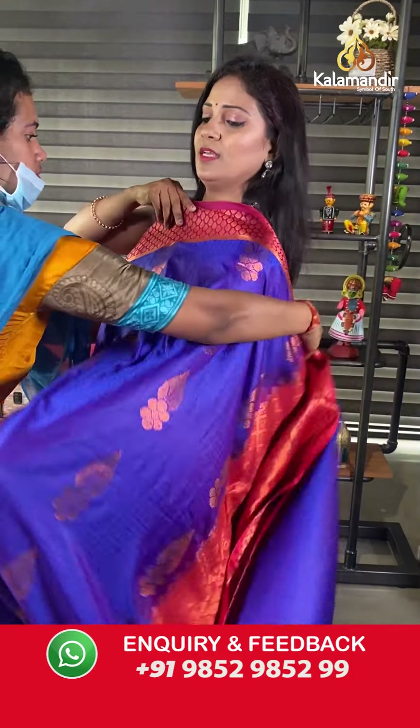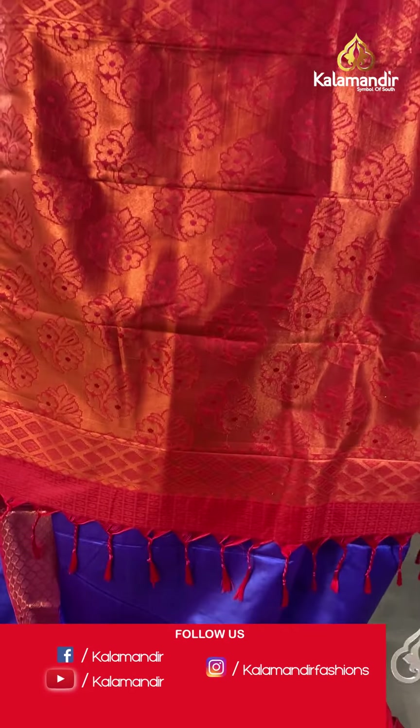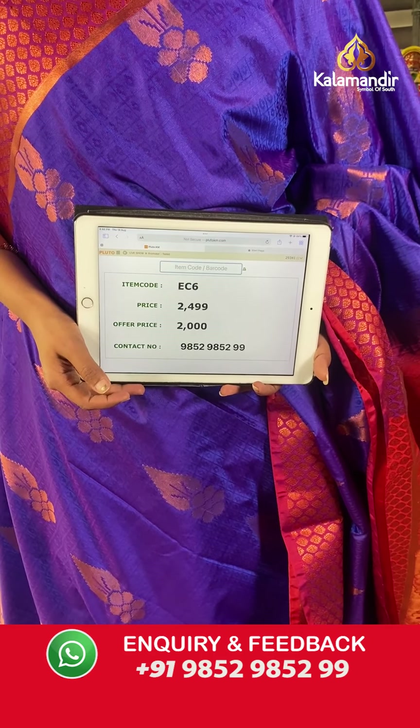Still colorful sarees are lined up — check this brightest color: royal blue, looking very royal, with pink and red combination. Pink on the border and red on the pallu. All over the body, self-embossed checks and floral bitties with zari floral motifs. The border is zari floral brocade design in pink shade. The pallu is red contrast heavy zari woven floral brocade with tassels. The blouse is contrast self-embossed with bottom. Saree code EC6, final price 2000 after 20% off.